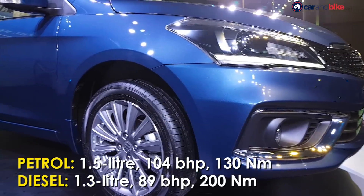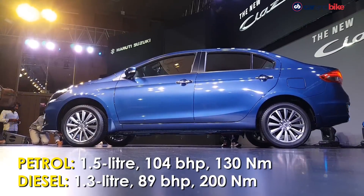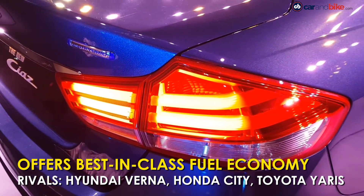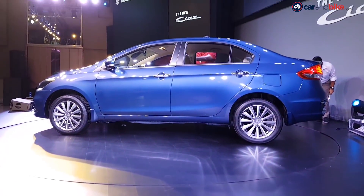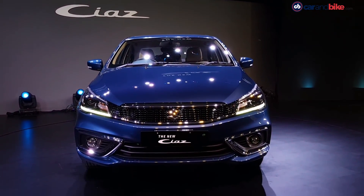It makes 104 brake horsepower along with 130 Nm of peak torque. The petrol variant of the Ciaz facelift returns 21.56 km per litre for the manual gearbox variant and 20.28 km per litre for the automatic variant, making it the best in class. The Ciaz facelift will take on established rivals such as the Honda City, Hyundai Verna and even the Toyota Yaris.